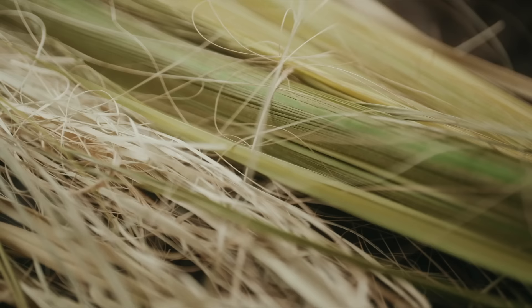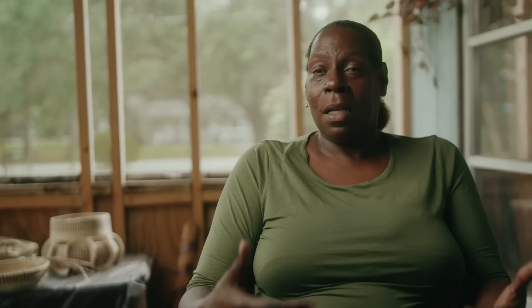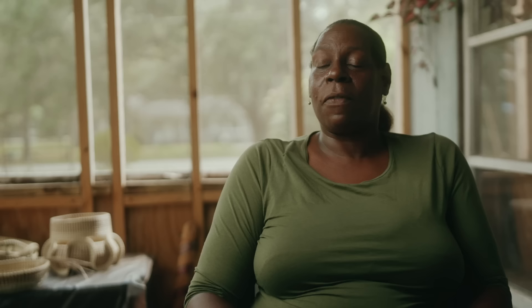When you sit down making a sweet grass basket, you start putting that palm of sweet grass in your hand and you start working. That's all you got on your mind — love for making that basket for somebody else. Sweet grass basket-making comes from my mom, from my grandmom. It was passed down from generation to generation.